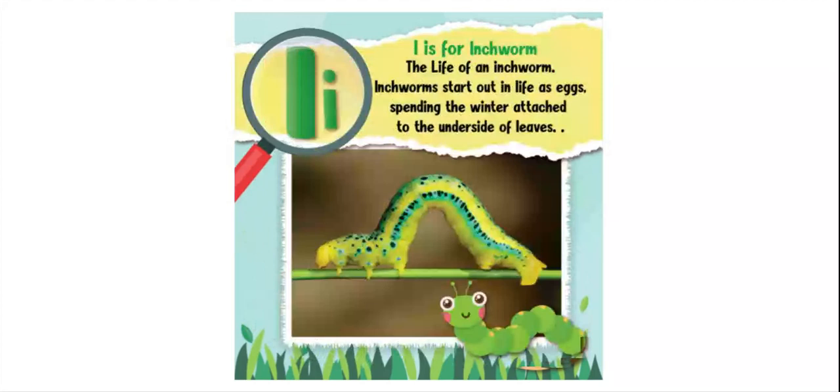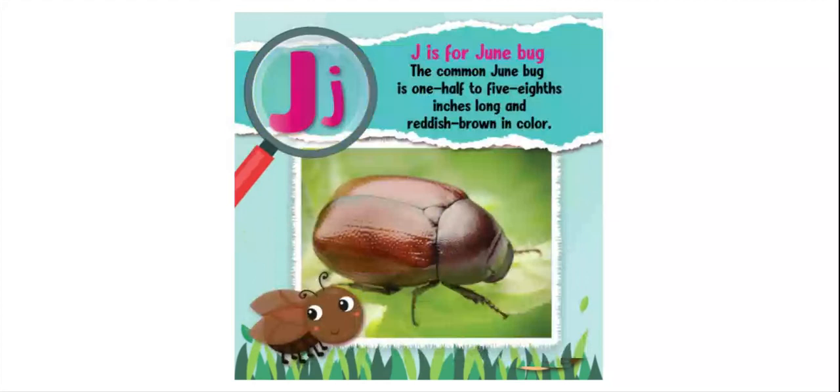I is for inchworm. Inchworms start out in life as eggs, spending the winter attached to the underside of leaves. J is for junebug. The common junebug is one-half to five-eighths inches long and reddish-brown in color.